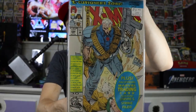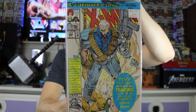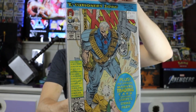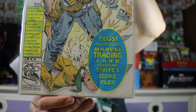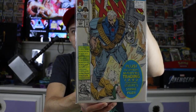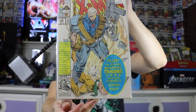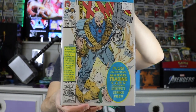This was another cool find — Uncanny X-Men #294 with sick artwork of Cable on the front. Cable was featured in the newest Deadpool 2 movie. This comic is actually still in its original packaging and it comes with a trading card featuring the Stryfe Strike File. This is also a 30th anniversary book from 1992. Really great shape especially since it's in its original packaging with the backer board and sleeve — super happy to find that.